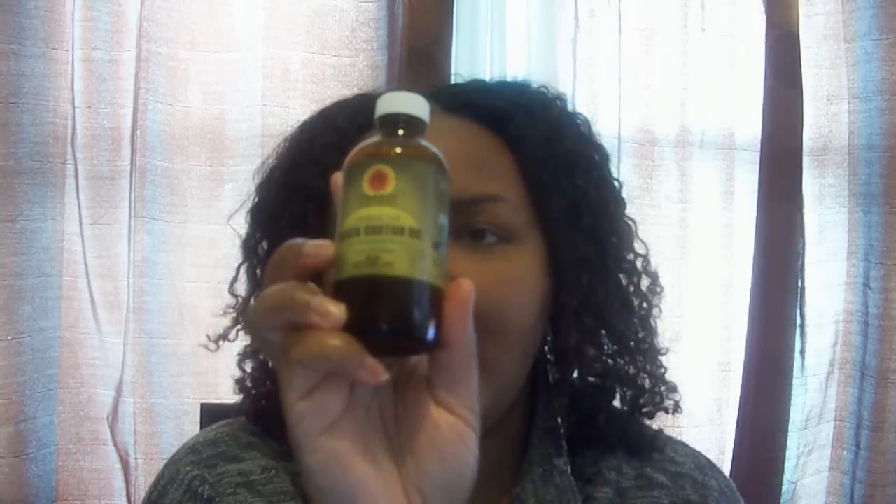The next thing that has made it onto my list — that I never thought probably would — is the Jamaican black castor oil. I did not purchase this product; it was actually sent to me as a giveaway win from Fia — I'll have her YouTube name right over here. I won it from Fia and didn't know if I was going to really like it, but I'm telling you this has become my new staple. I've used it in my water mixture to retwist my hair — a little bit of water, tea tree oil, and the Jamaican black castor oil — and you put that on your scalp and it is so wonderful.